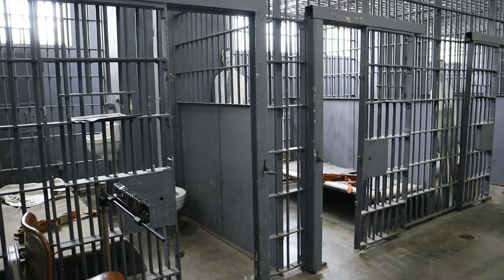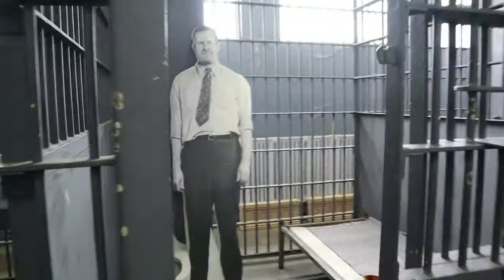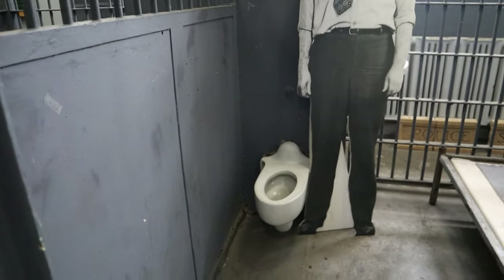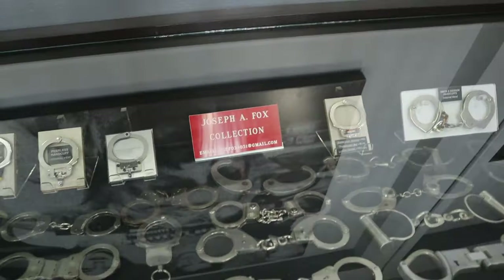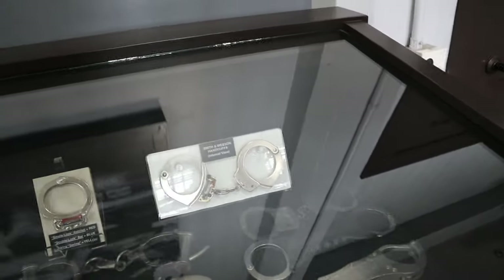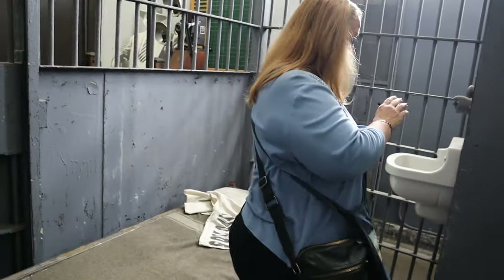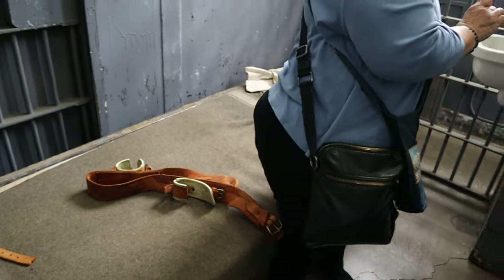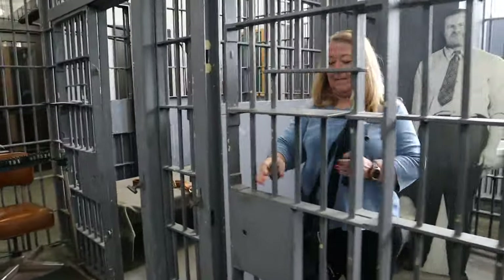And then here's the jail — how cool is this! A collection of old handcuffs, 1930s to the present. I guess you have to guess which ones are the present. We are completely alone in this place — it's pretty cool. What is that? The number — your booking number. Every cell's got the restraints in it. This is not a fun place.